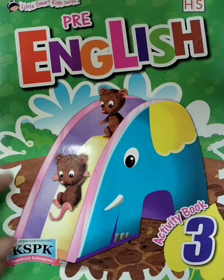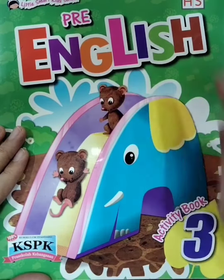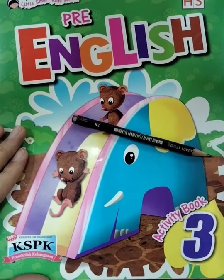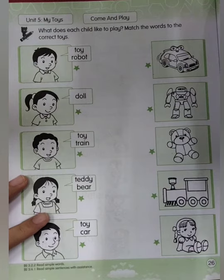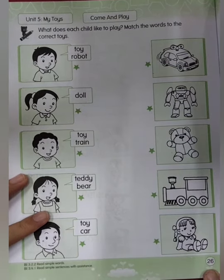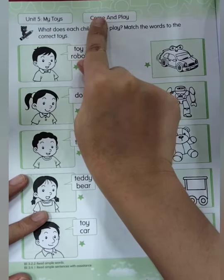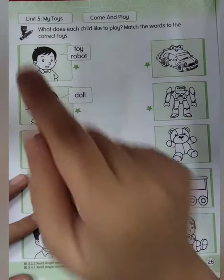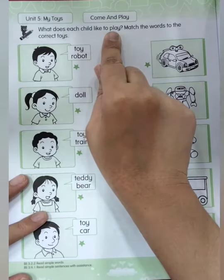After we studied the reader book about my toys, now we're going to do the activity book. Please take out your Free English Activity Book 3 and don't forget to take your pencil. Open your book to page 26. Unit five: My Toys — Come and Play. So today we are going to do this page. Listen first: what does a child like to play?